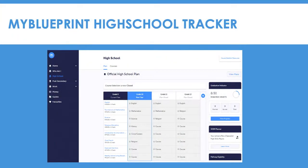MyBlueprint High School Tracker. To help keep track of their Ontario Secondary School Diploma requirements, our students use an app called MyBlueprint. This is a tracker that they will use throughout all four years of high school to assist them in planning and choosing their courses from year to year, as well as for helping them prepare for their post-secondary plans.